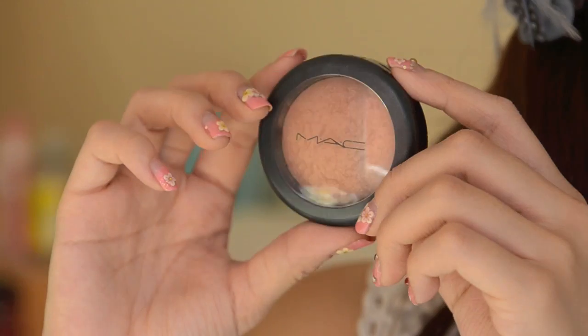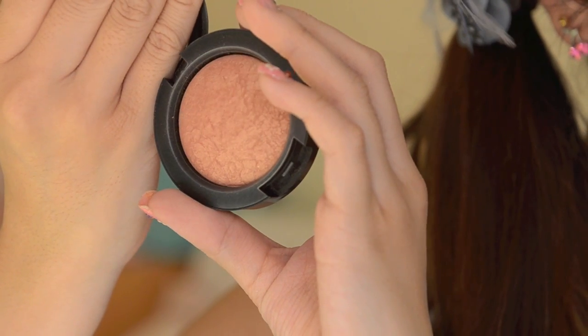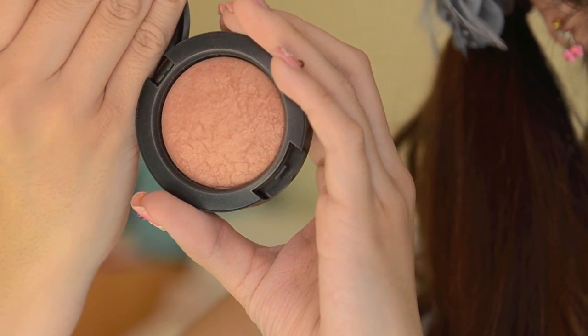Next is the MAC Mineralize Blush in Warm Soul. I've been loving this so much because it just gives you such a natural glow. I usually apply this when I really want to go for a natural look, but I also apply it on top of my blush sometimes. It just gives you such a nice, pretty glow.